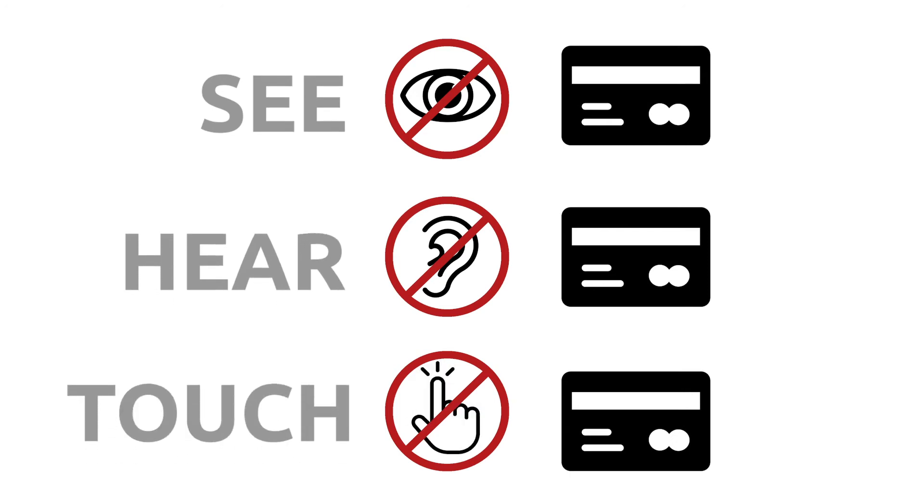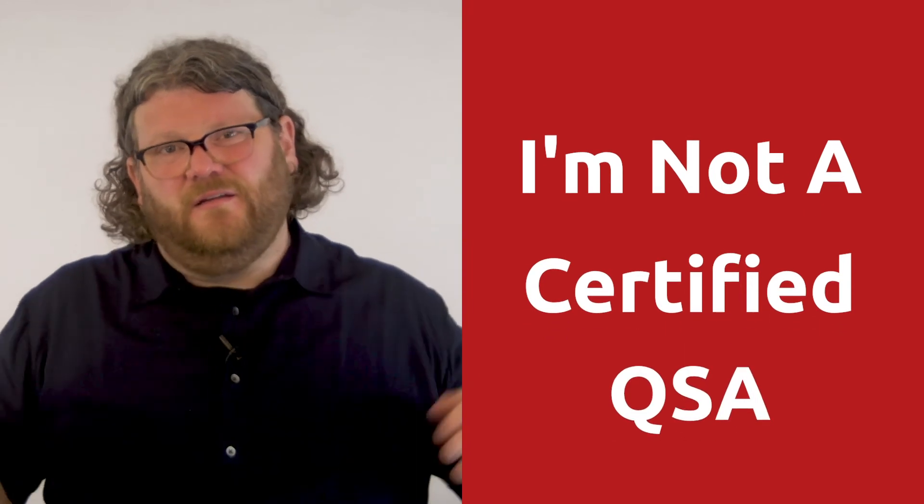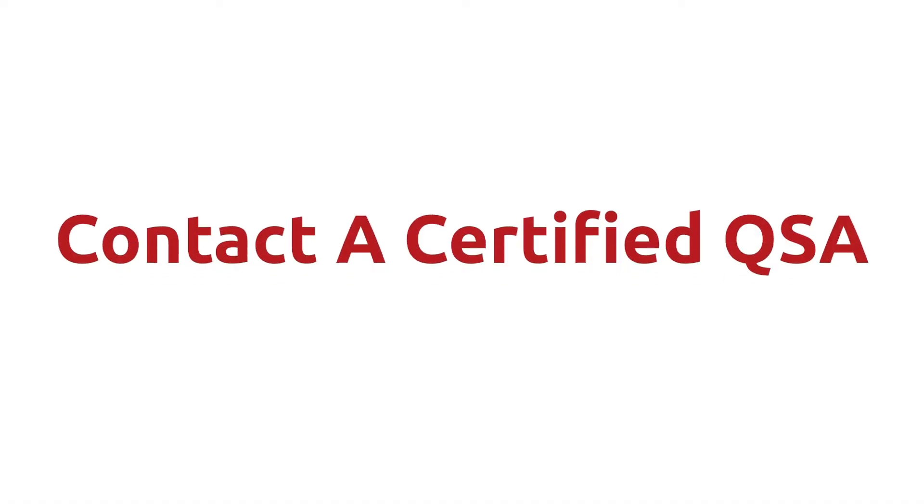If you follow the see no card, hear no card, touch no card practices and combine them with the use of tokenization, you are very much on your way to achieving PCI bliss. Quick disclaimer: I'm not a certified QSA, and if you want a final, specific, well-reasoned answer on all of this, please contact a certified QSA.